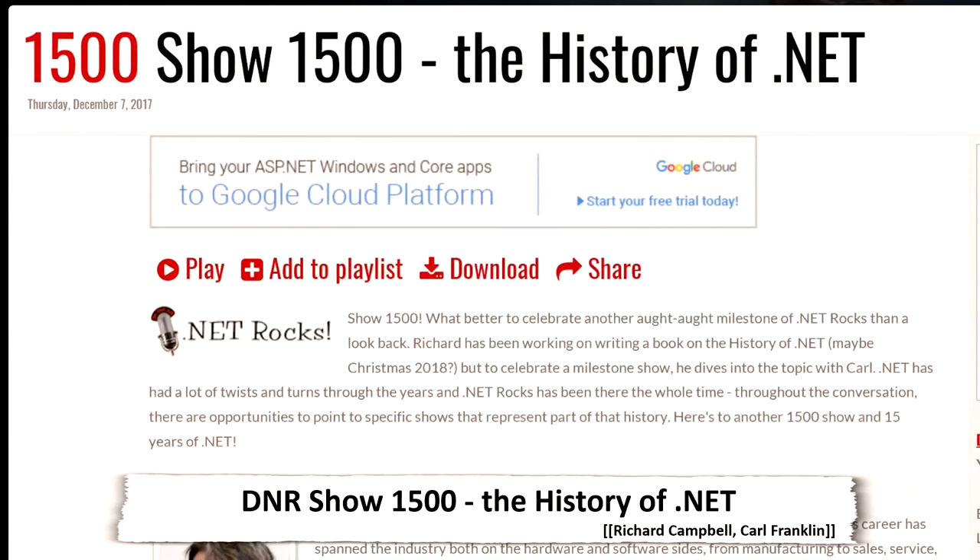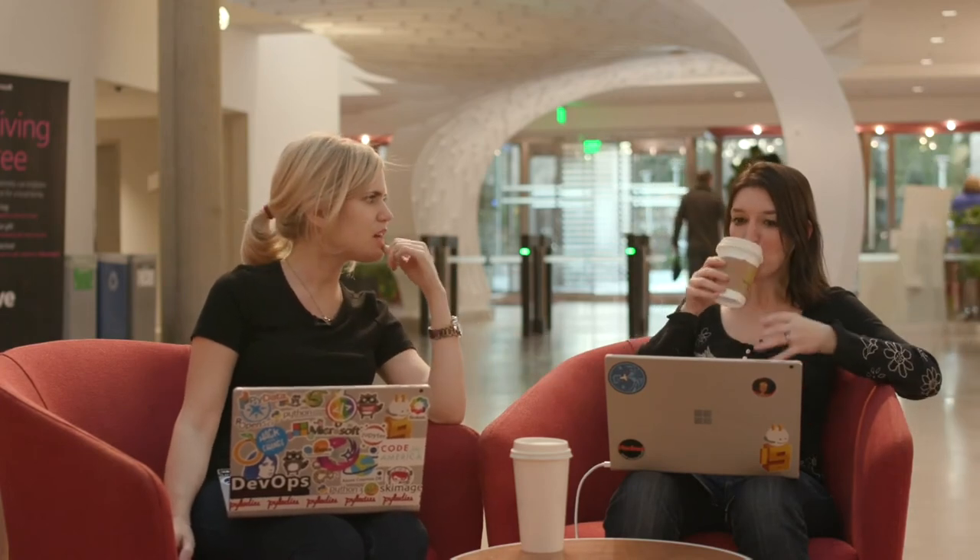This is a huge milestone. The .NET Rocks show celebrated its 1500th episode — 1500 episodes in 15 years. It's one of the oldest podcasts on the entire planet. Seth and I were fortunate enough to do show 1499, where we talked a lot about AI. This 1500th episode covers the history of .NET, the evolution it's progressed through, and the book that Richard Campbell is writing. Congratulations, .NET Rocks — that's a huge milestone.